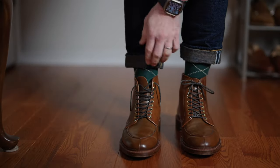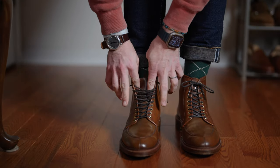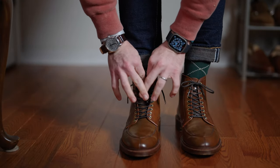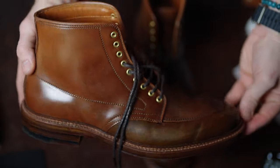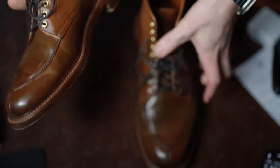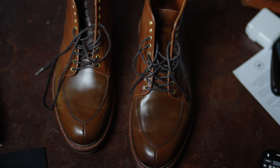Number one, without a doubt the most painful and most annoying pain point about Alden for me is the tongue. No matter what, no matter how many pairs, the tongue never lays perfectly against your foot. Every other shoe and bootmaker that I've had has some type of system designed in the pattern or the boot to keep the tongue where it's supposed to be. Doesn't mean it's always going to stay there, but they make an attempt to keep the tongue where it's supposed to be. Alden does not.